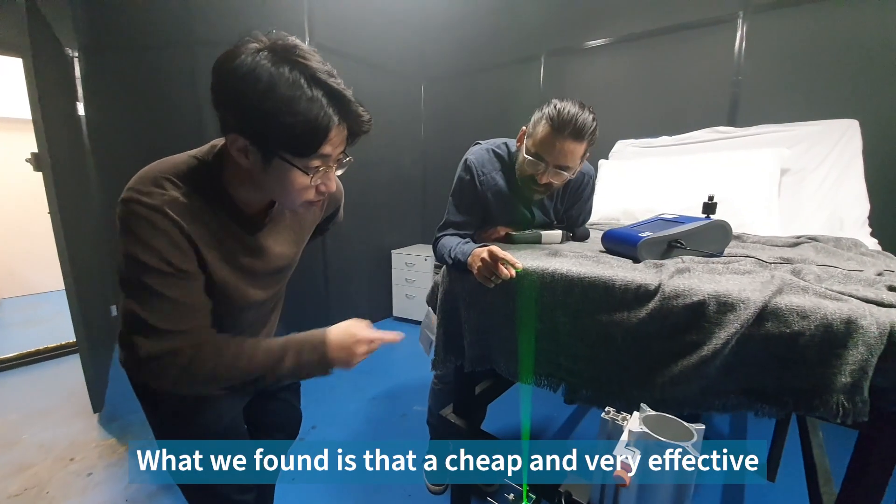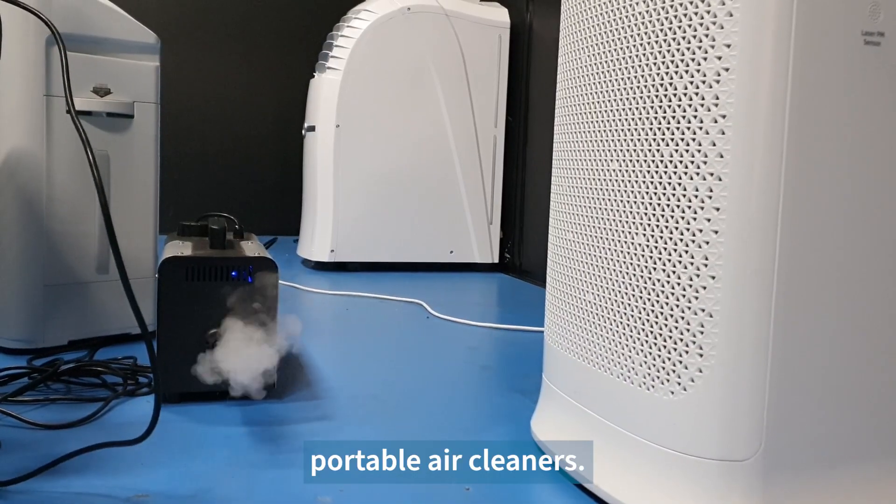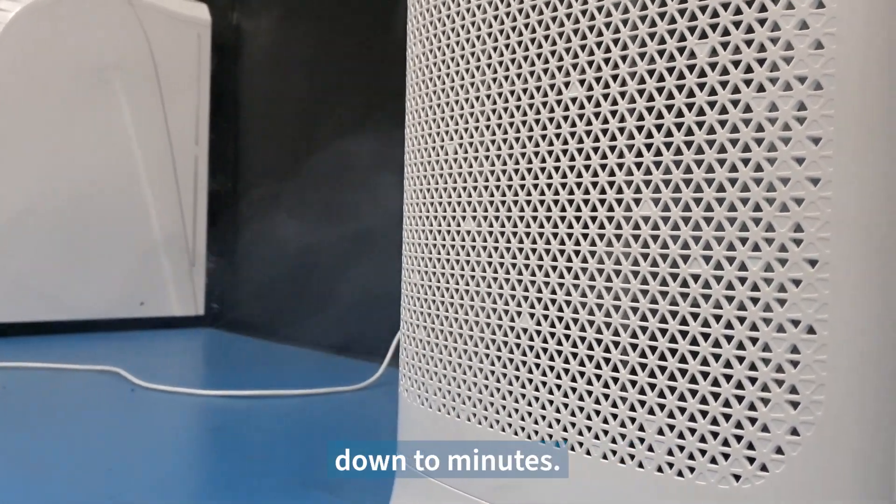What we found is that a cheap and very effective way to do this is to use easily obtained portable air cleaners. These portable cleaners can reduce the time that aerosols spend in a room from hours down to minutes.